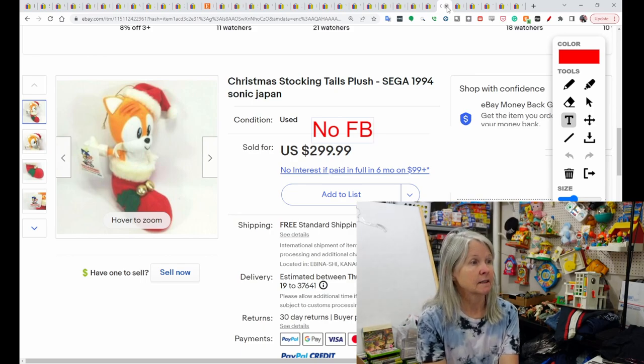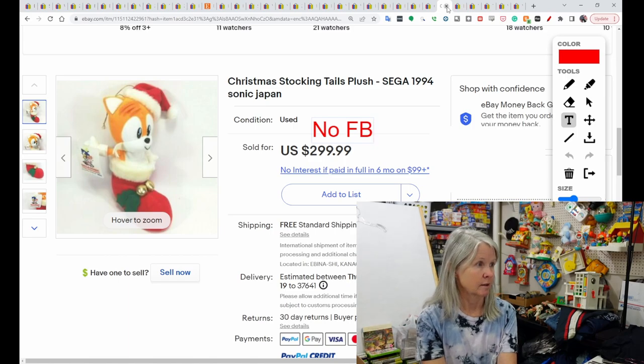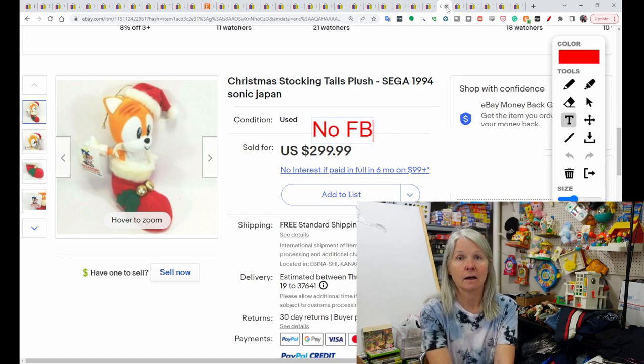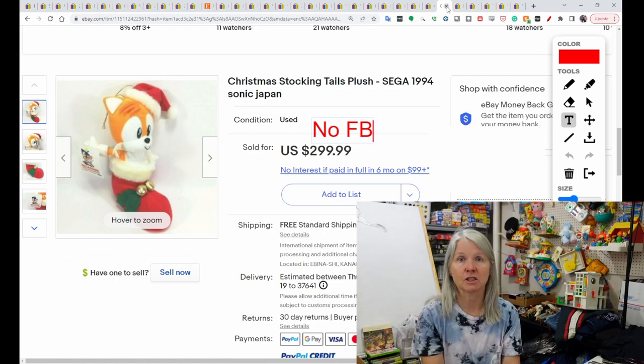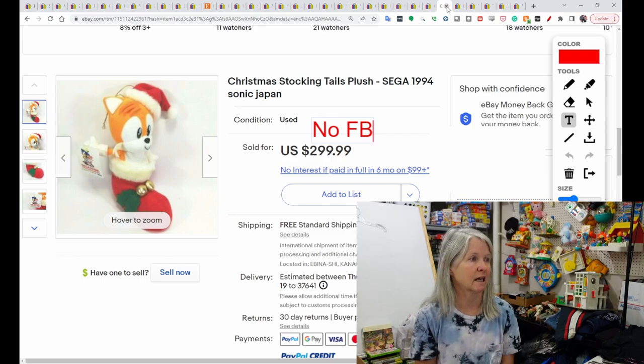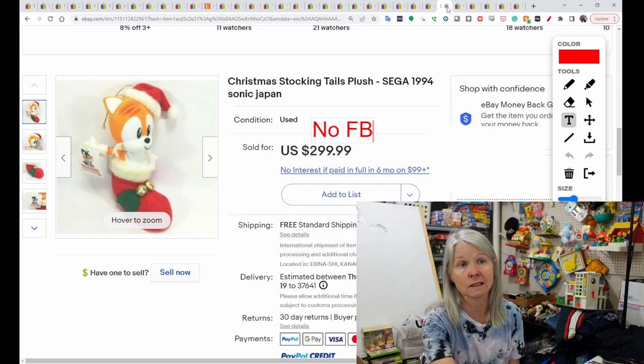This is Sega Tails Plush — it's a Christmas stocking. It was listed as used, although I do see a tag on there. It is coming from Japan. Definitely keep your eyes open for plush that are specific cartoon characters. I've sold Scooby and Mickey and all kinds of character plush. But this was from 1994 and it sold for $299.99.